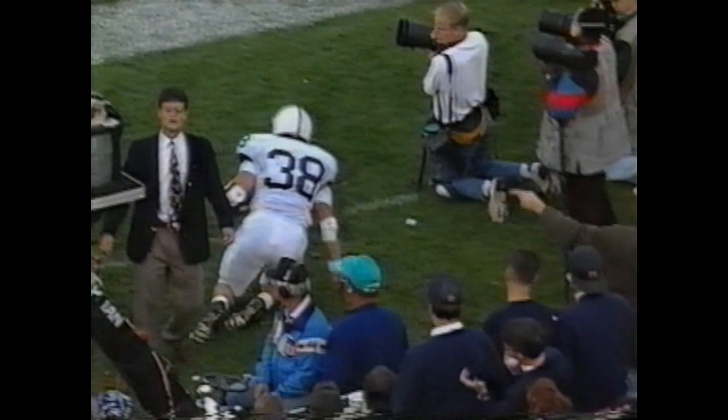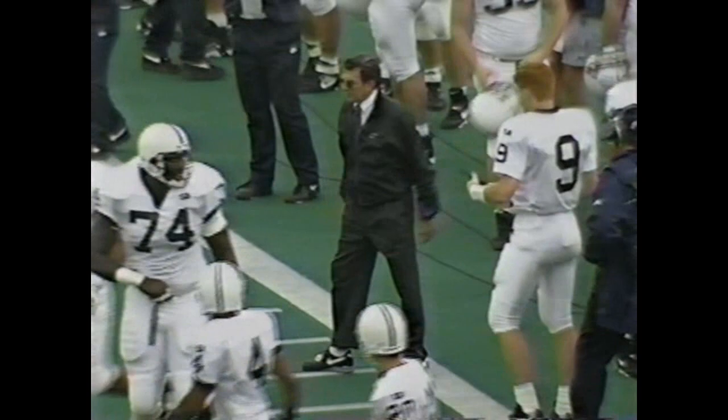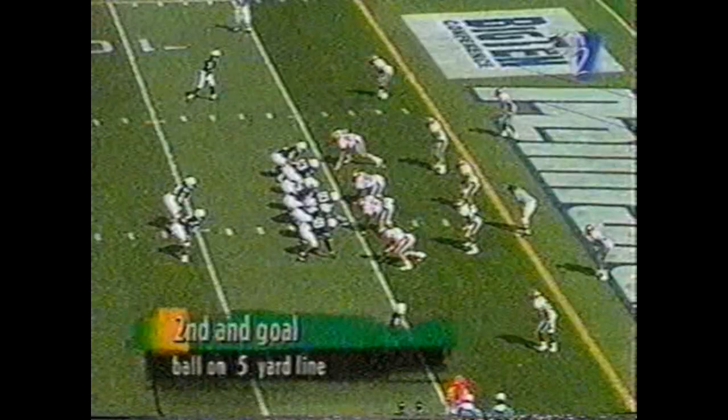There's a give to the tailback. John Whitman, the fullback, is into the end zone for the touchdown. Here's the give to Whitman, he's in for the touchdown.